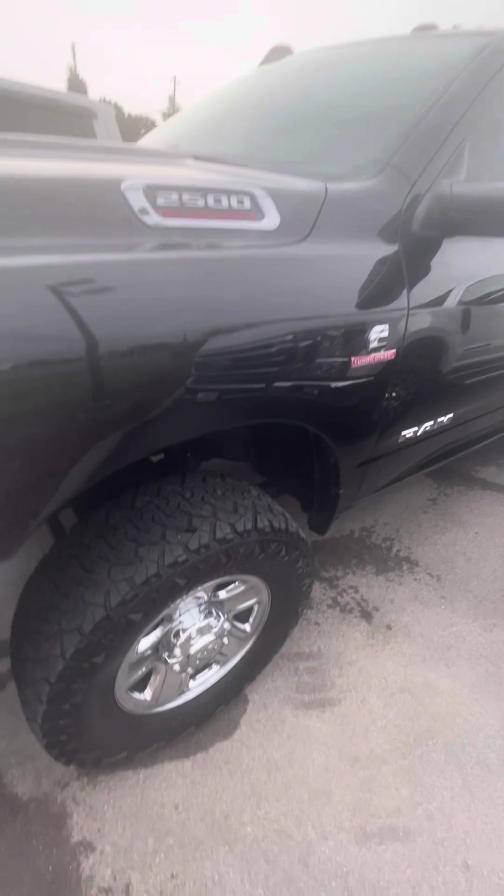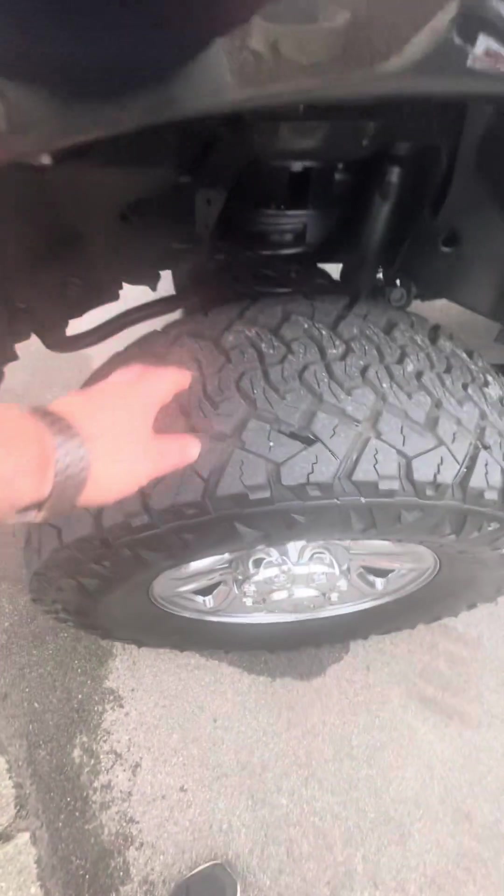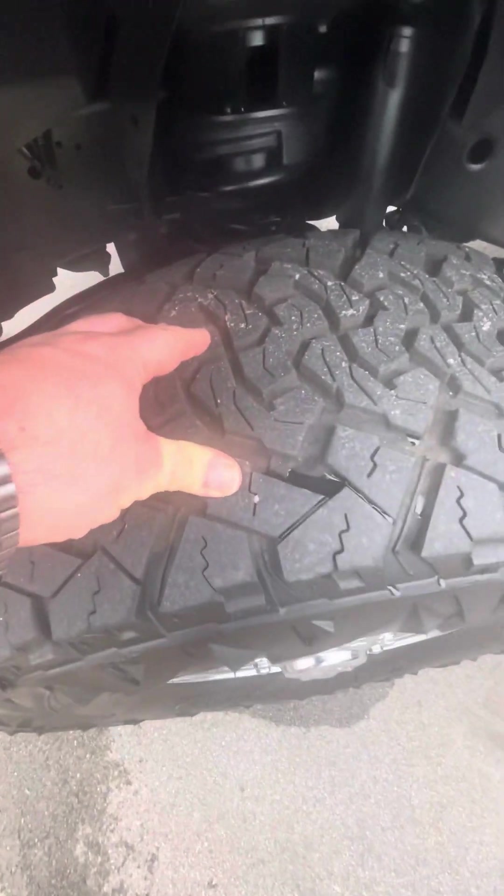Don't see anything crazy going on with it. Driver's side fender looking good. Nice factory wheels, oversized 35, 1250, 18 tires. Front tires look like they have plenty of tread left. Good shot of that frame and suspension — looking good under there.